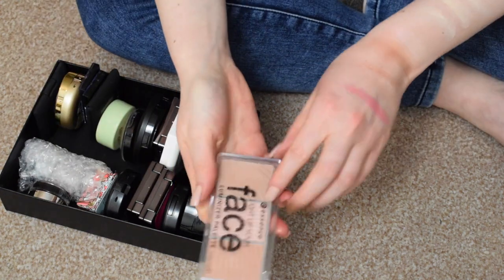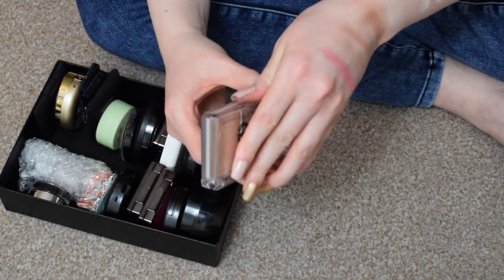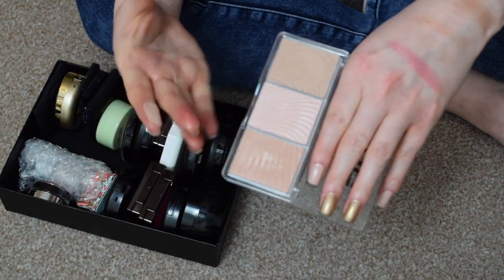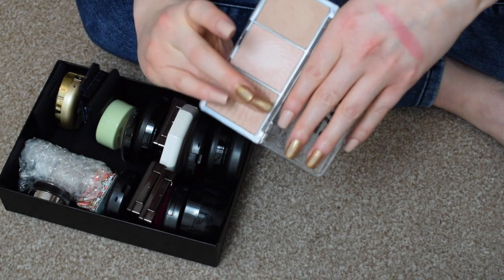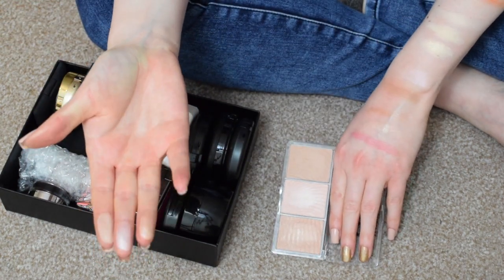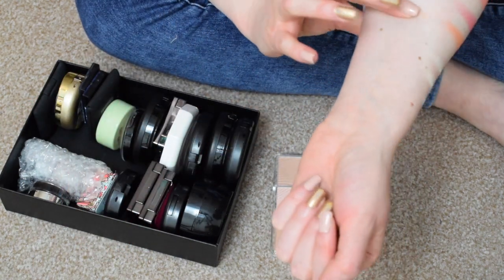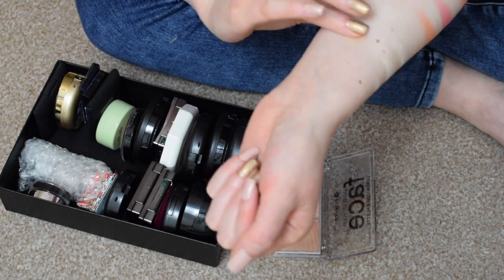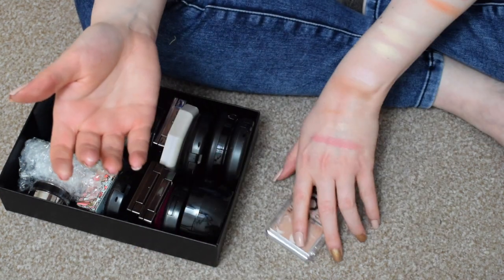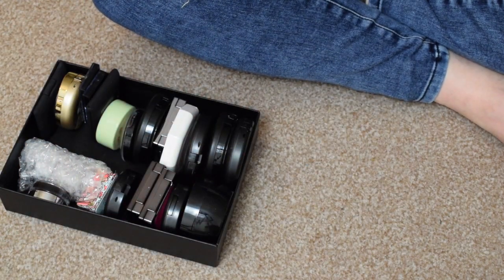This one is definitely going for a declutter. This is the Essence Light Up Your Face Luminizer palette. The reason I'm decluttering this is because there's no pigment to any of these shades at all — it takes so much building and so much work, and I have really great bronzers and highlighters in my collection already. I don't need to work that hard. So I'm decluttering that one.